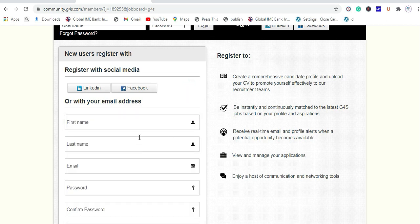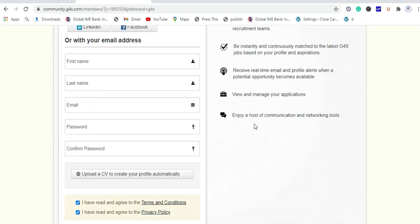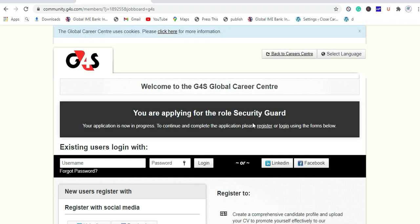You also have the option to log in with your LinkedIn or Facebook profile instead of registering manually. Once you upload your CV and apply for a position, the company will call you for an interview if they think you are the best candidate for the role.